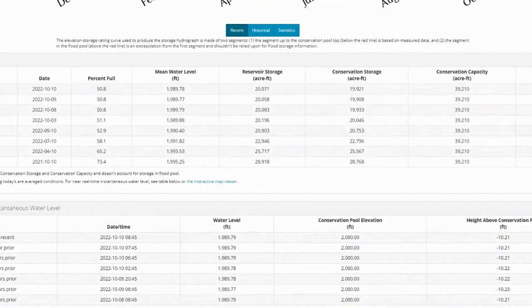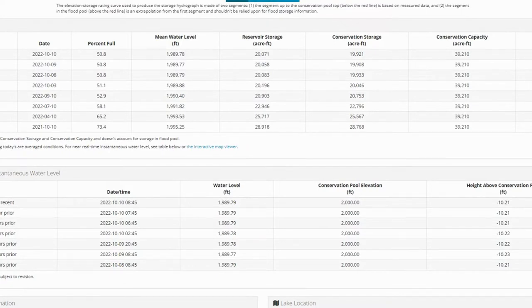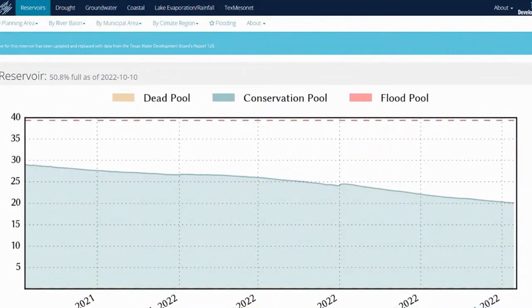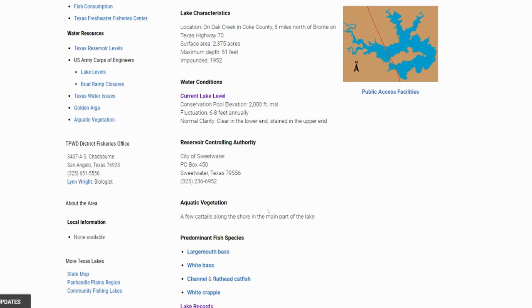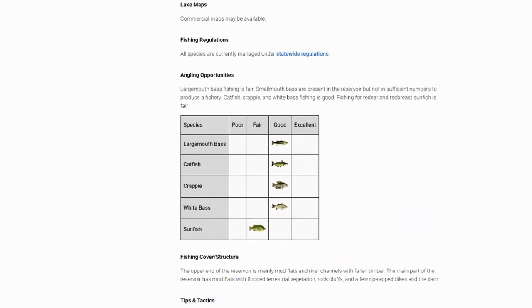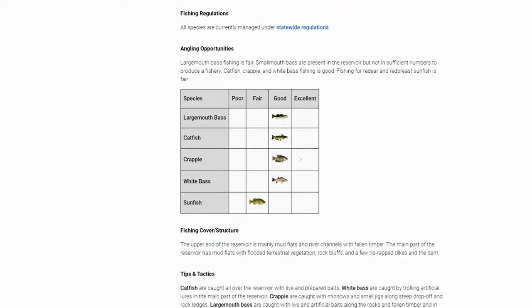Looking at conservation pool and historical data — it's negative 10 feet, 10 feet below pool right now. So you've got to be very careful on these lakes. All of our lakes in Texas right now, speaking in October 2022, are very low. That makes fishing a little tougher, but we can figure it out. Moving on to aquatic vegetation: a few cattails along the shoreline in the main part of the lake. It also talks about largemouth bass being in some timber, some flooded terrestrial vegetation, so we'll find out once we get onto Google Earth.